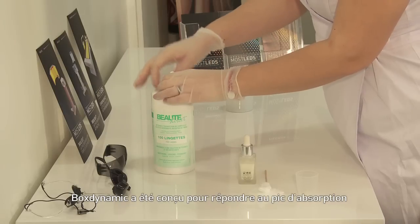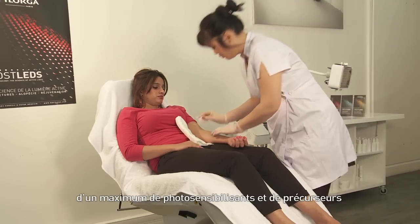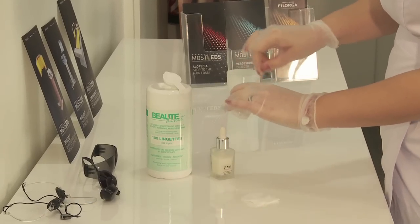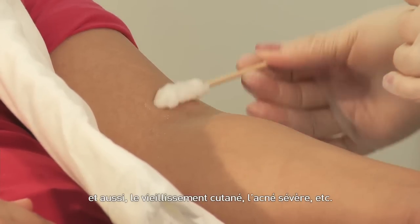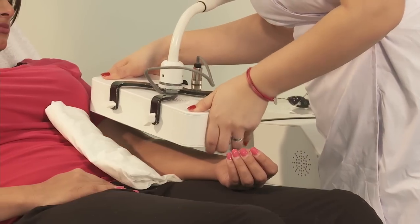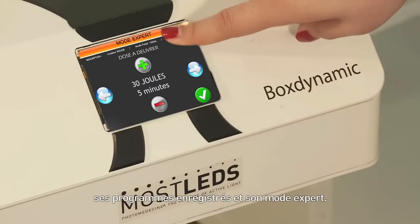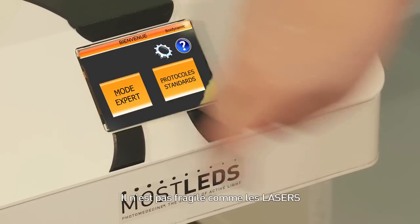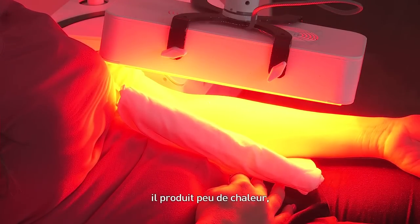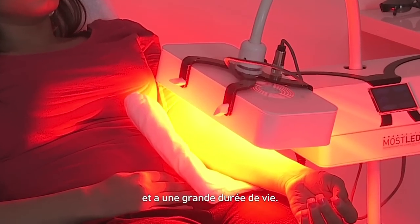The BoxDynamic is designed to respond to the absorption peak of a maximum of photosensitizers and precursors, allowing the treatment of numerous malignant lesions, as well as aging skin, severe acne and so on. The BoxDynamic is highly ergonomic, easy to use with its touch screen, preset programs and expert mode. It is not susceptible like lasers, as it does not have a fragile system of lenses. It produces little heat, allows reducing target tissue exposure time and has a long service life.